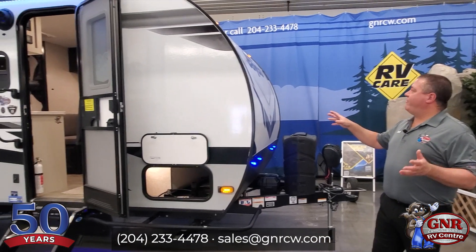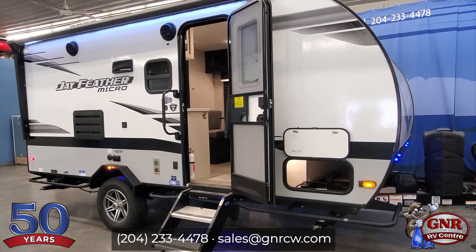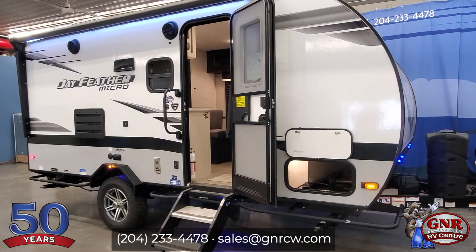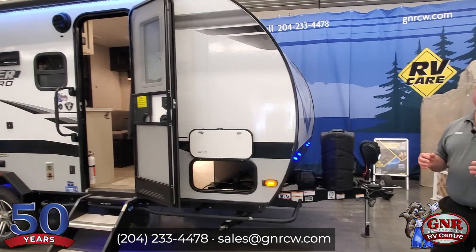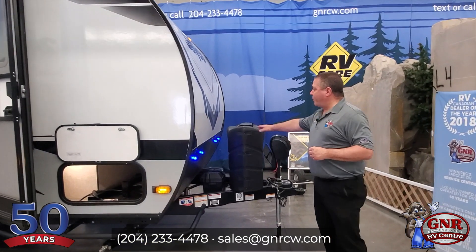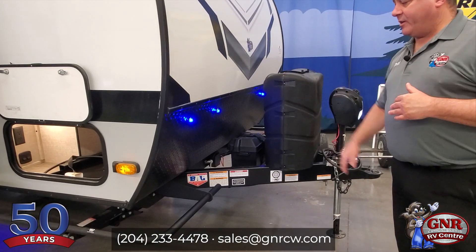The 2022 J-Feather Micro 171BH — that's what we're here today to display. This is a great family unit; it has bunk beds inside plus a queen bed. It is loaded with lots of features for off-grid camping. First of all, you've got some nice big propane tanks — 30-pounders, not just 20-pounders like most small units. That's a great thing.